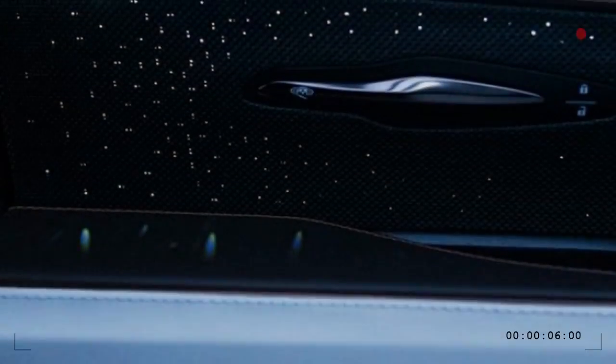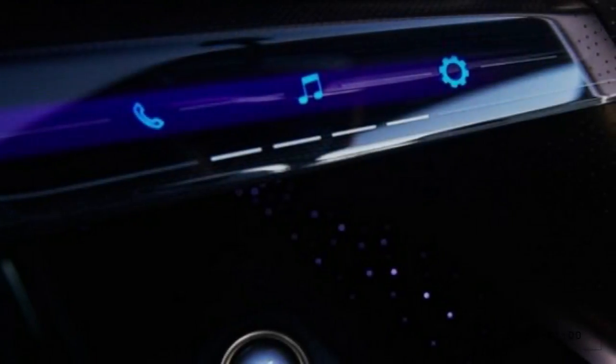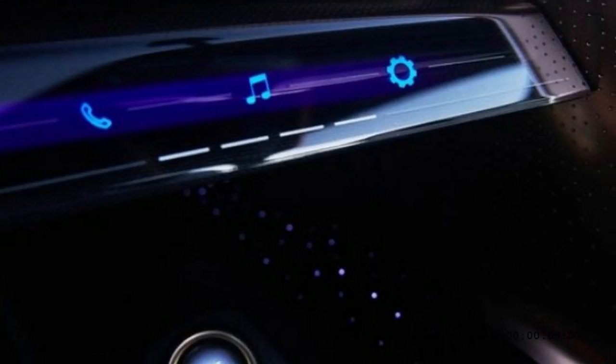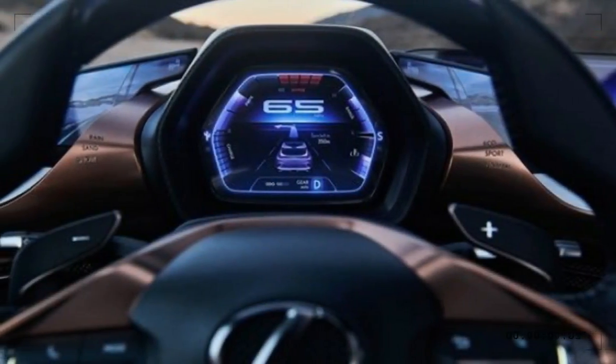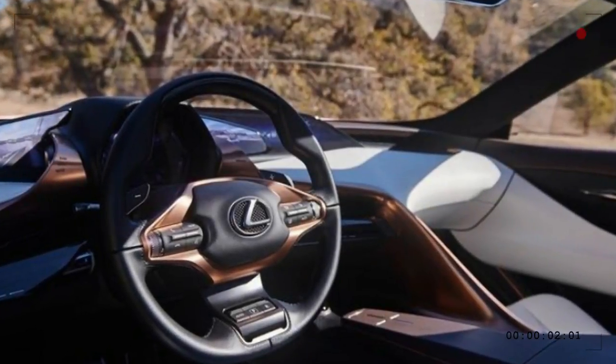While the company mentions the concept's rear-drive layout, when it comes to the engine, that's clearly where the word 'limitless' comes in. Lexus shrugs and says it could have fuel cell, hybrid, plug-in hybrid, gasoline, or even all-electric power.